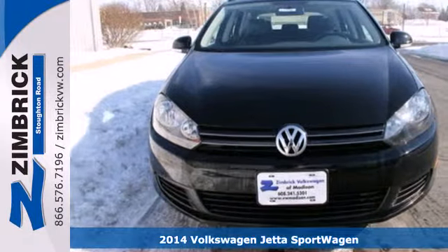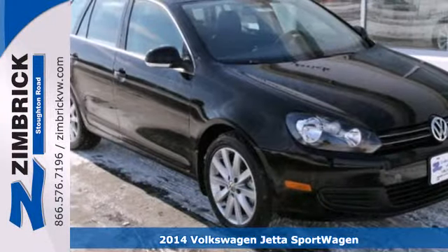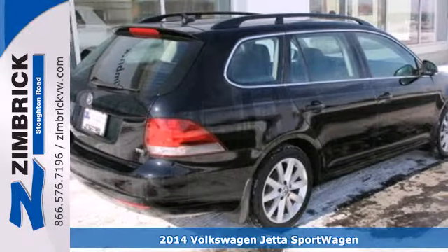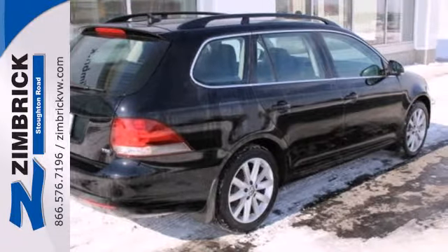Here's a 2014 Volkswagen Jetta Sport Wagon TDI. Everyone could use a little bit more Jetta, right? The Sport Wagon gives you tons of cargo space and best-in-class rear legroom.